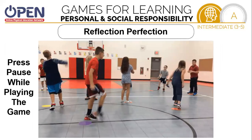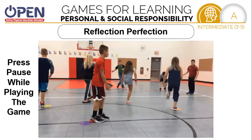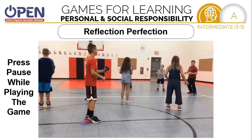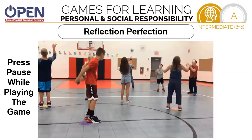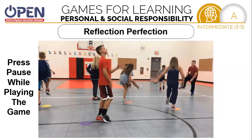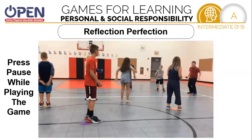Here you see the boy in the red closest to us is the mirror master. The boy in the red farthest from us is the outer circle. And the girl in the blue is watching the outer circle. Press pause while playing this game so everybody can have an opportunity to have each role.